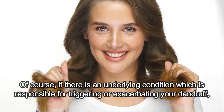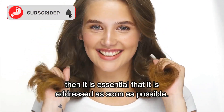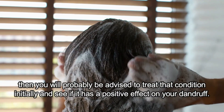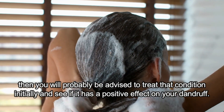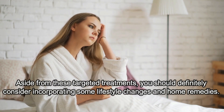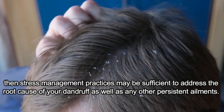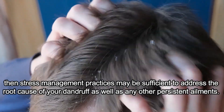Of course, if there is an underlying condition which is responsible for triggering or exacerbating your dandruff, then it is essential that it is addressed as soon as possible. For example, if you suffer from eczema or psoriasis, then you will probably be advised to treat that condition initially and see if it has a positive effect on your dandruff. Aside from these targeted treatments, you should definitely consider incorporating some lifestyle changes and home remedies. If you have been experiencing high levels of stress, then stress management practices may be sufficient to address the root cause of your dandruff as well as any other persistent ailments.